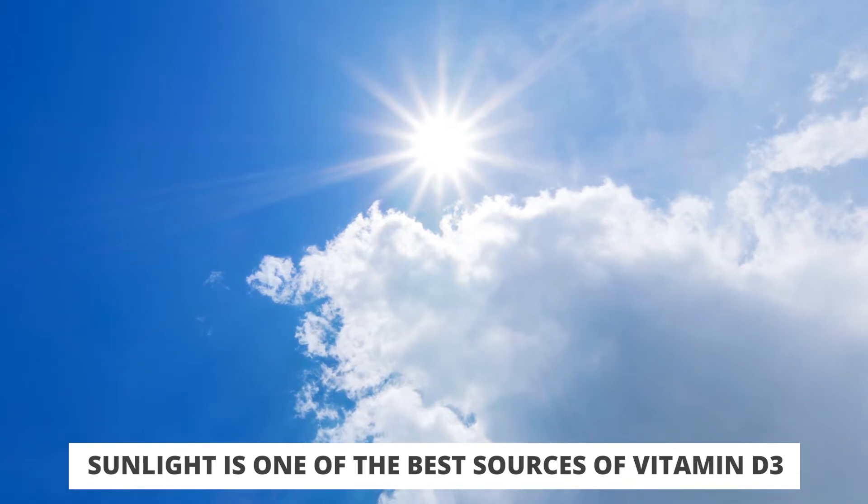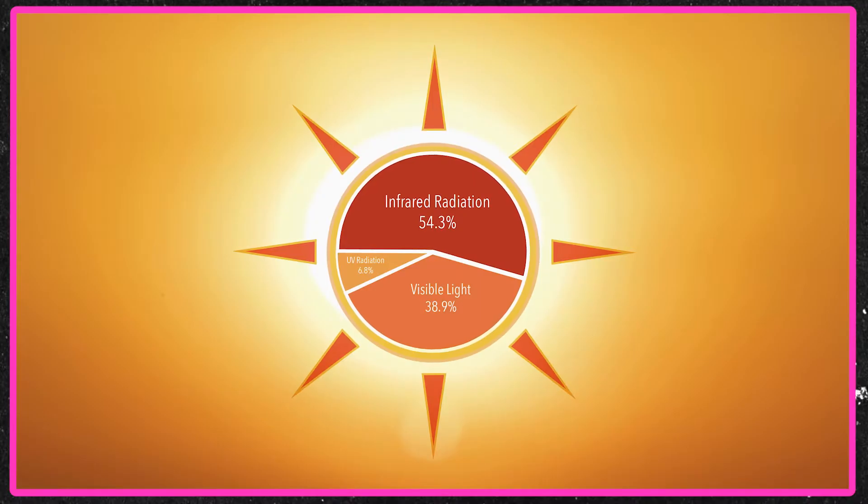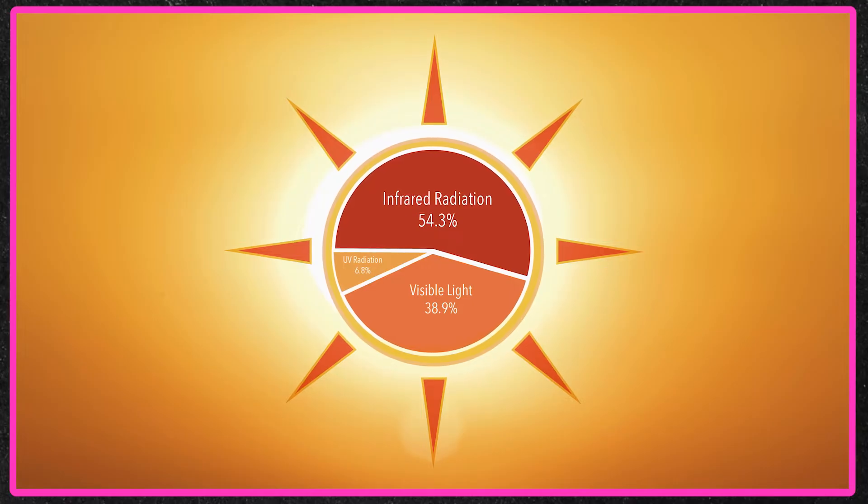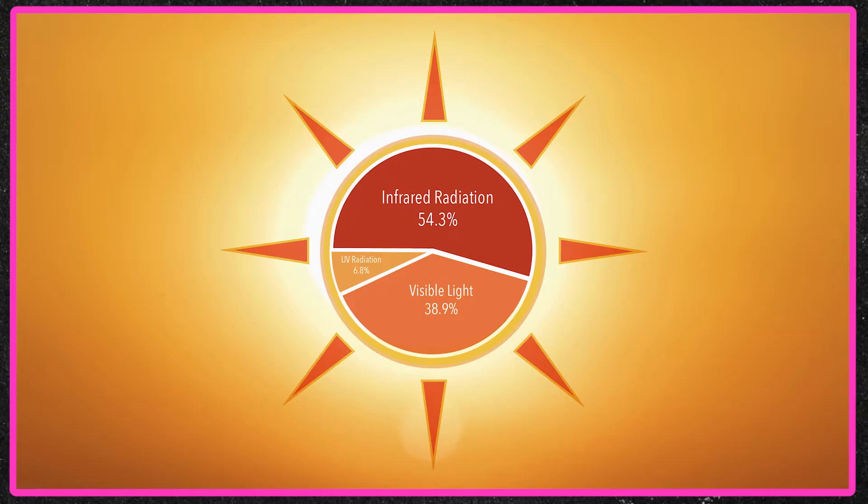But it's actually not well understood by many people how this works, so I want to clear it up for you. When we go outside in the middle of the day and look up at the sun, not all of that is UV radiation. In fact, around 40% to 45% of that is visible light. Around 40% to 45% is infrared light — we can't see it, but we experience it as heat. And around 7% to 8% of that is UV radiation.